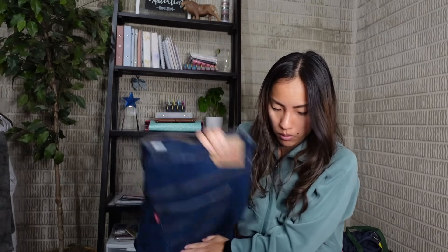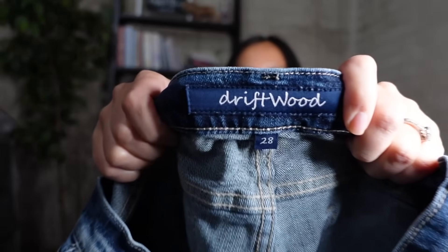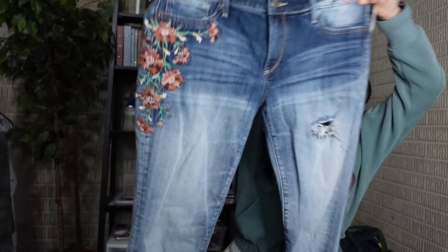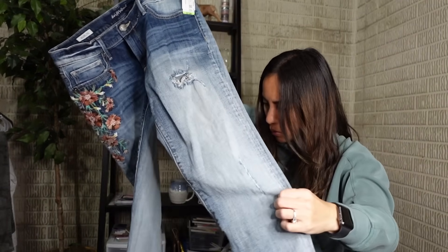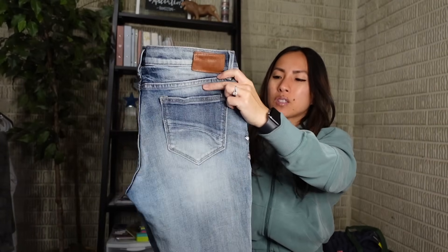Another pair of jeans by Driftwood - I've had good luck with this brand, though the craze has died down a little. These are the Maryland style in a size 28, a skinny jean, and I got them because of the floral embroidery - floral embroidered jeans from this brand tend to do better. They wanted $7.88, and I'm hoping to sell these for at least $30-35.